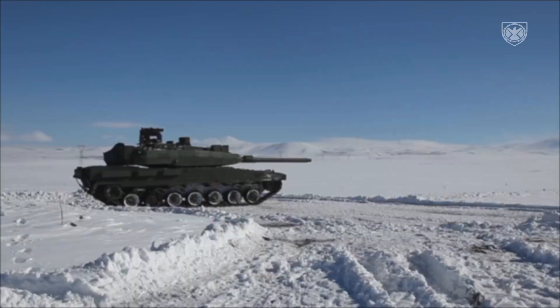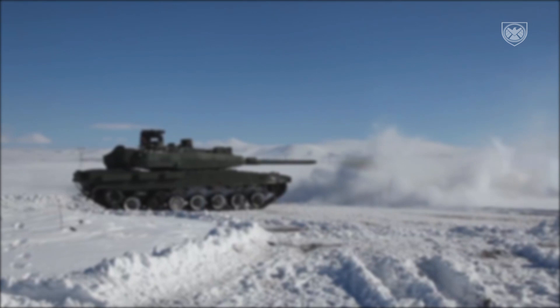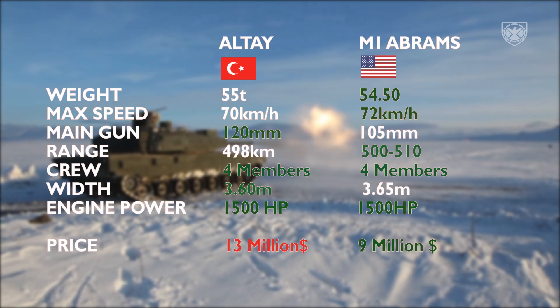Last but not least, we'll compare the Altay to the M1 Abrams tank to see how it holds up. As you can see here, the two tanks are almost identical when it comes to abilities, with the Abrams being just a little superior when it comes to maximum speed and a few other things.